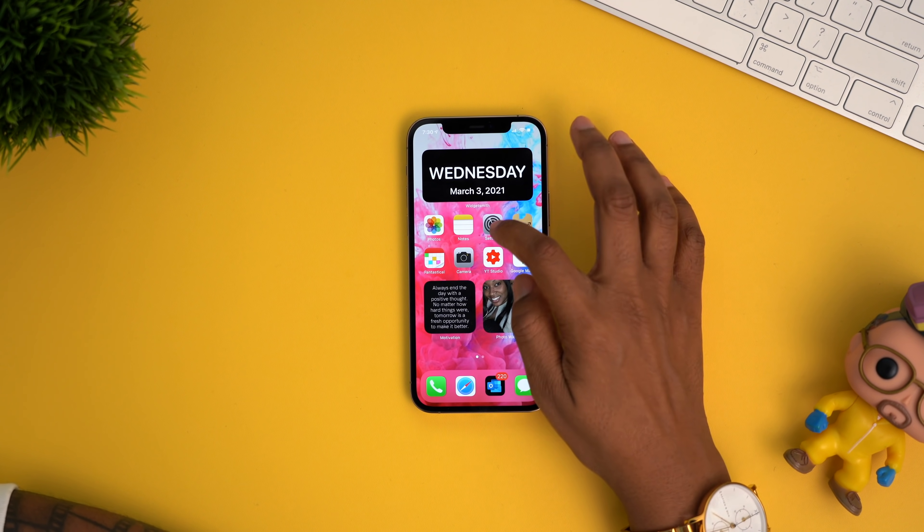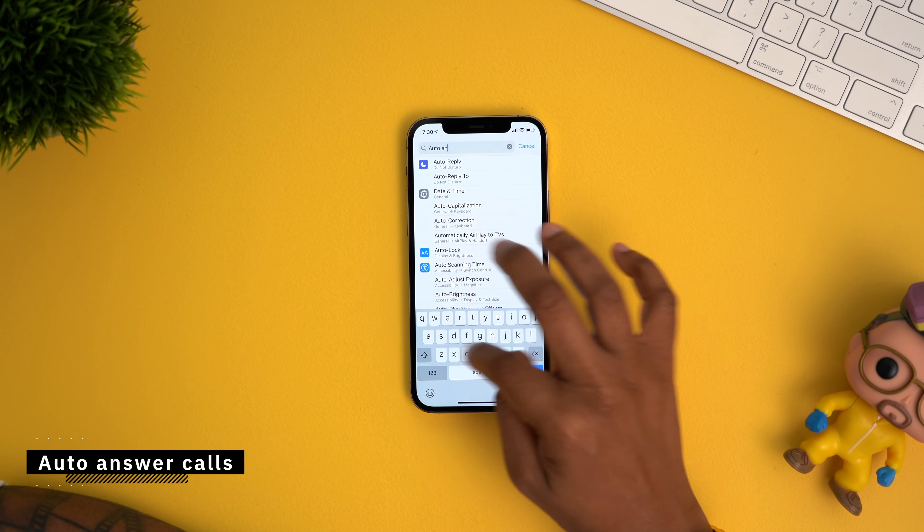You can automatically have your iPhone answer a call after a certain amount of time goes by. Now for me I don't want that, but there might be somebody out there that does and this is how you would do it. Head into your settings and search for what you're looking for. In this case, we're gonna search for auto answer.